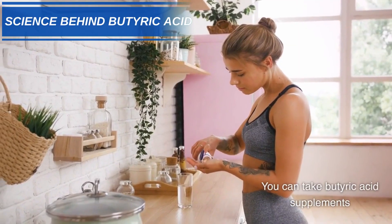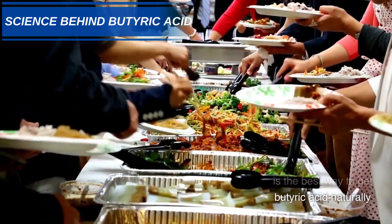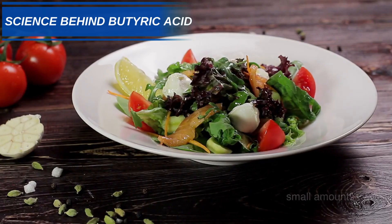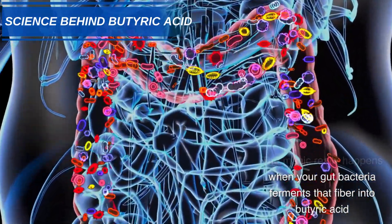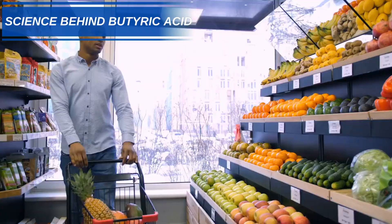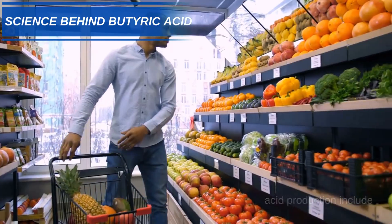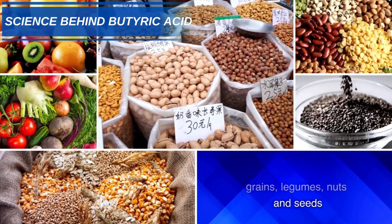You can take butyric acid supplements, but eating fiber-rich foods is the best way to get butyric acid naturally. Food sources only provide small amounts — the magic really happens when your gut bacteria ferments that fiber into butyric acid. Some of the best foods that can increase butyric acid production include fruits, vegetables, whole grains, legumes, nuts, and seeds.